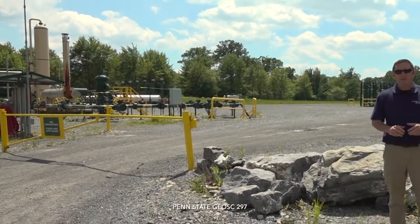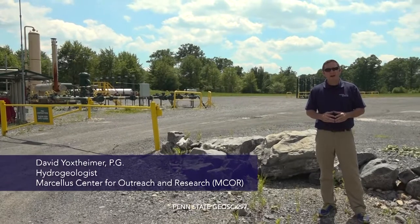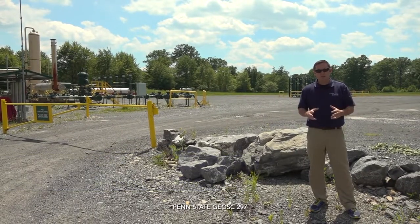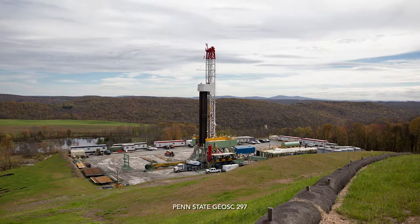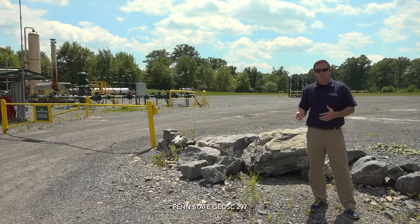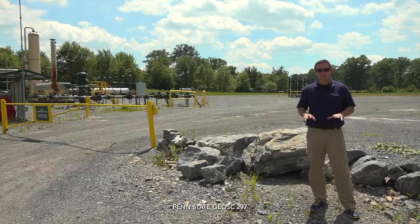The size of the well pad behind me is typically about four to five acres. That's large enough to bring in the drilling rig and the associated equipment, and then once the wells are drilled, the drilling rig moves on to the next well pad and the hydraulic fracturing equipment is brought in. You need about that much space to actually accommodate all of that equipment.